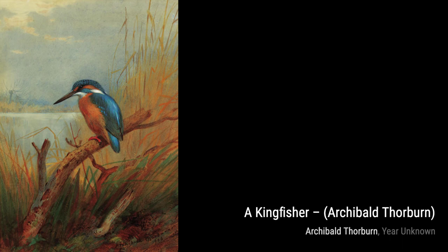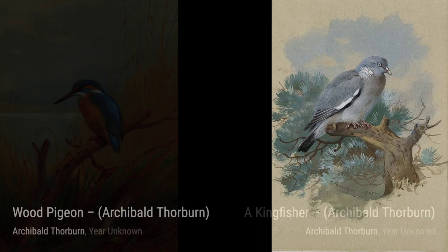In Gyre Falcon, Thorburn captures the power and grace of this magnificent bird of prey, with its sharp eyes and strong wings.